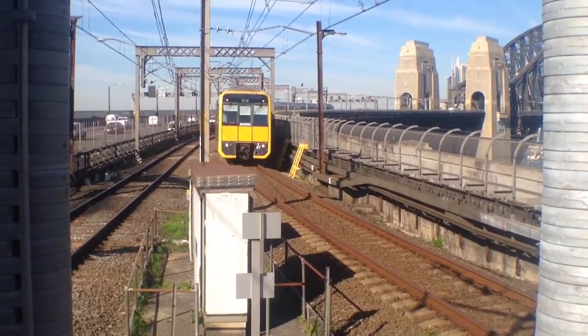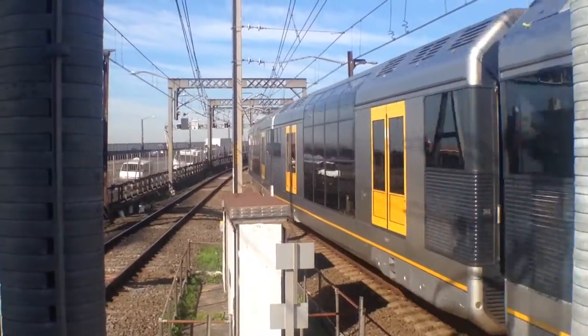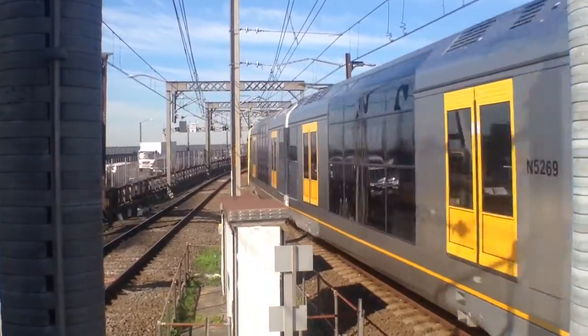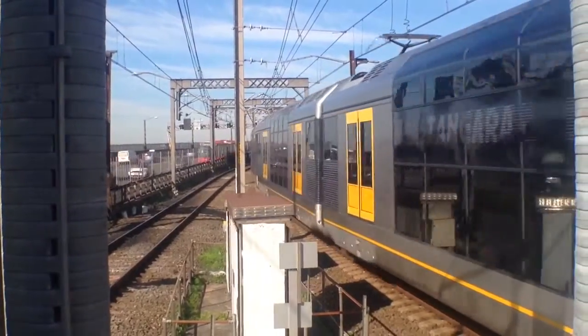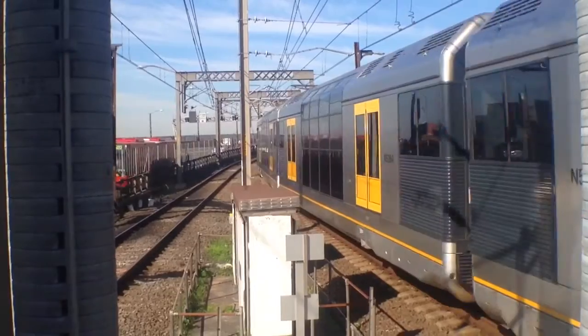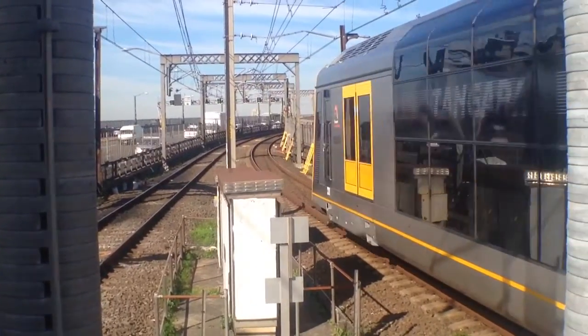Hey guys, Phil here from the Sydney Trains Vlogs channel here at Milsons Point for Milsons Point Vlog Part 2. Here we've got T97 arriving alongside platform number 2. I'm not sure if anyone requested Milsons Point Part 2 because I don't have any of my request sheets with me today, so if anyone has requested a Milsons Point Part 2 vlog I will end up doing a Part 3 for you guys.